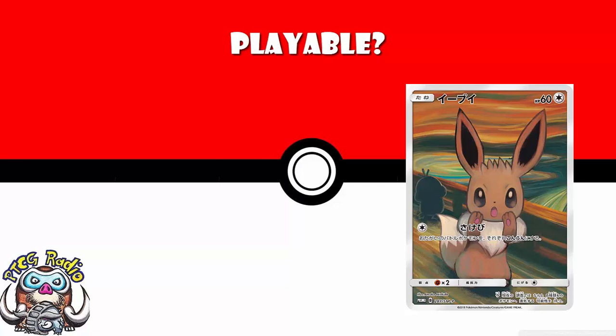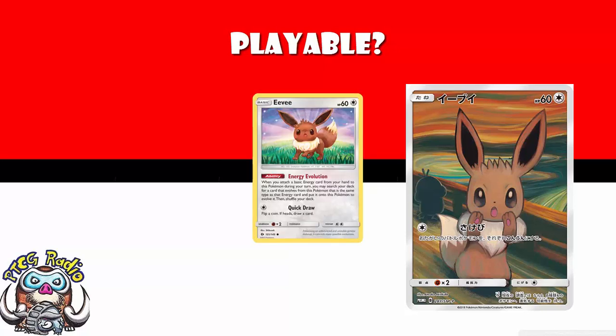The Energy Evolution Eevee lets you search your deck for a Pokémon that evolves from Eevee of the same type as the energy you just attached, and evolve into it. That's the one you want — there's no real reason to play a different Eevee. To be fair, we are expecting that Eevee to rotate out in September 2019, and when it does, there's maybe an argument for playing this one instead.